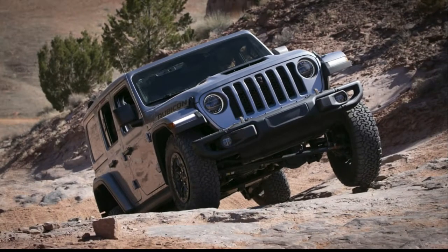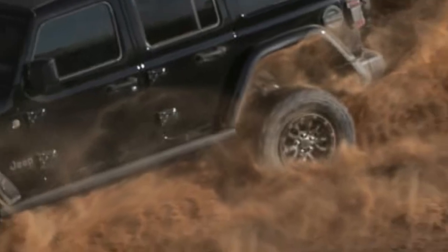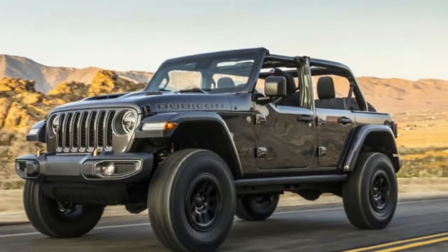The SUV and its Gladiator sibling will allegedly gain an optional Gorilla Glass windshield in June 2021. Dealer sources who asked not to be named told enthusiast website Mopar Insiders that the Gorilla Glass windshield is weeks away from joining the list of extra cost features.